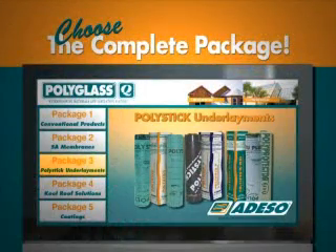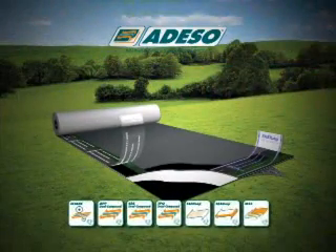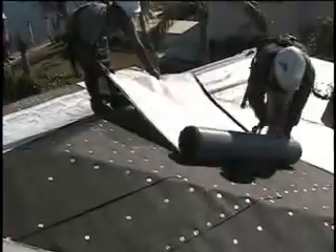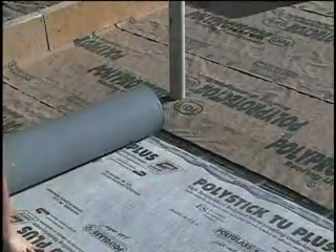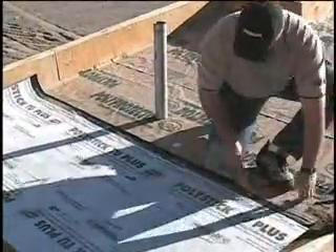All PolyStick underlayments are manufactured using Adiso technology and are ideal for any roofing application, whether it's metal, tile, or shingles. Extremely durable in high wind areas, PolyStick can be exposed to the elements up to 90 days and temperatures up to 260 degrees Fahrenheit, while each product features its own unique benefits.